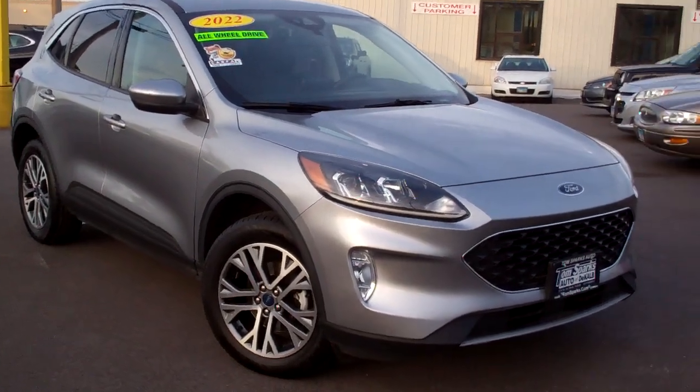Hi there, Brad Mayo, Tom Sparks Auto, DeKalb, Illinois. Hey, check this out — I got a 2022 Ford Escape.